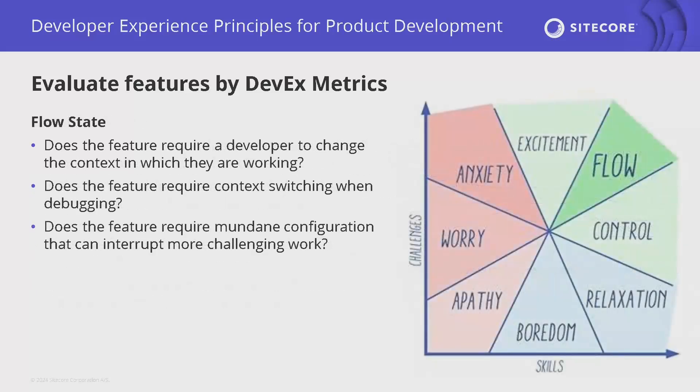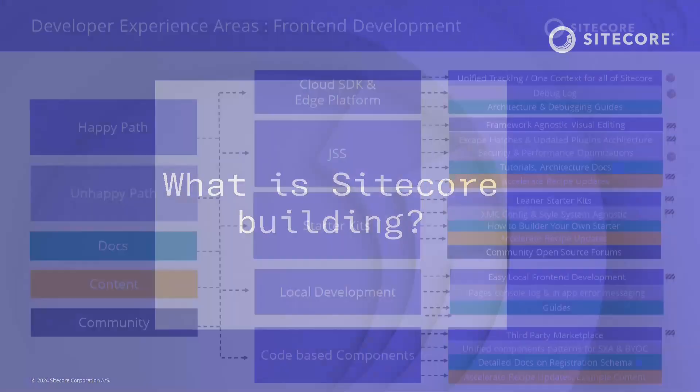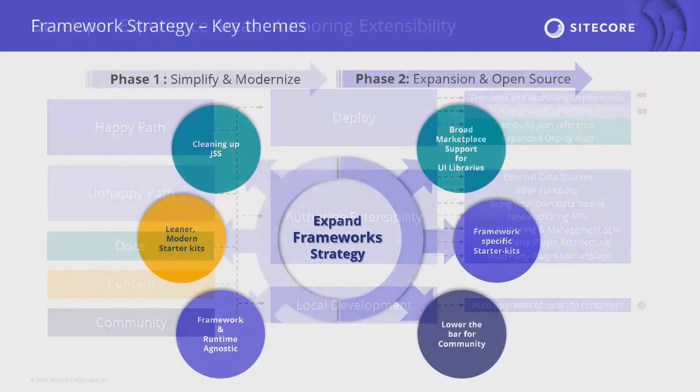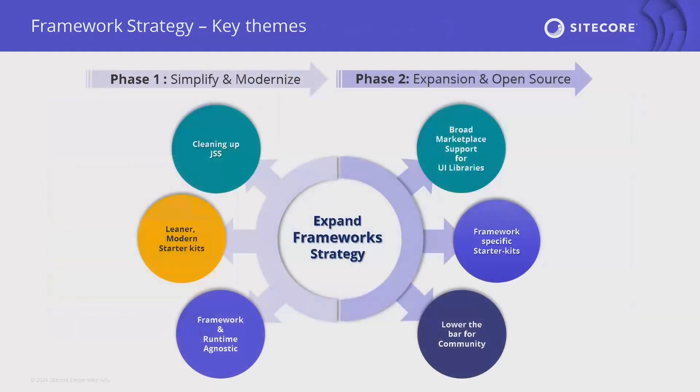So now, what are we building? A lot of stuff. We're thinking about two axes: front-end development and authoring extensibility, and then designing for the happy path, unhappy path, and the depth of docs, content, and community. For framework strategy, one of the challenges right now in XM Cloud is that a lot of the framework strategy is built around features of Next.js. Certain features of our starter kit are only compatible with Next.js. So our approach is to offer more options, more frameworks, more opportunity to do development the way your companies and customers are asking for it.